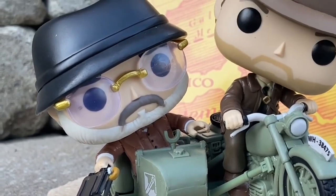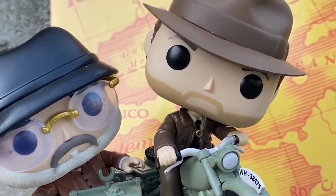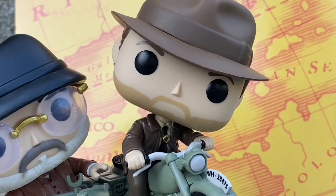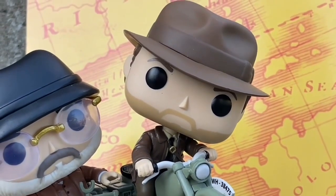Cool-looking Funko, man. Definitely awesome. Guys, hit that Like button and drop a comment — let us know what you think of this Amazon-exclusive Indiana Jones and The Last Crusade Funko. Take care.